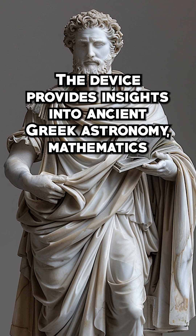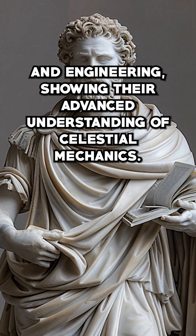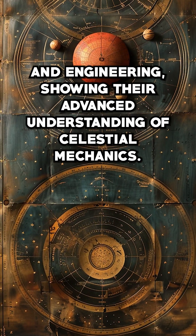The device provides insights into ancient Greek astronomy, mathematics, and engineering, showing their advanced understanding of celestial mechanics.